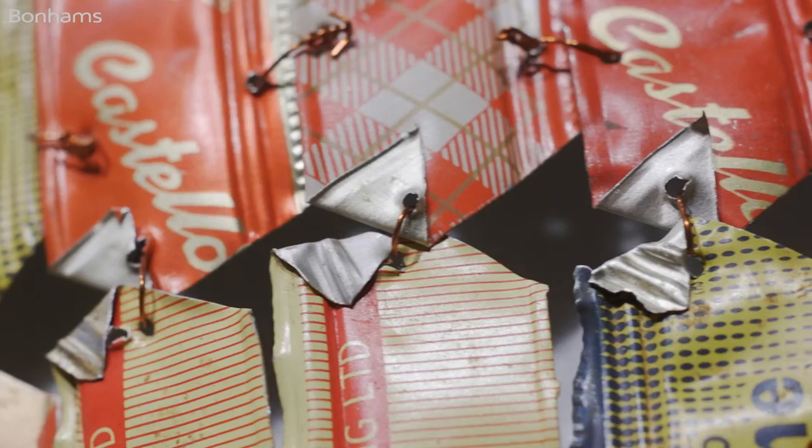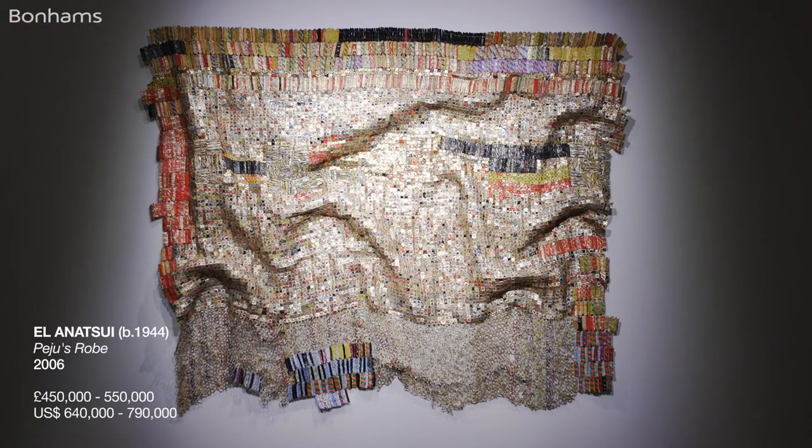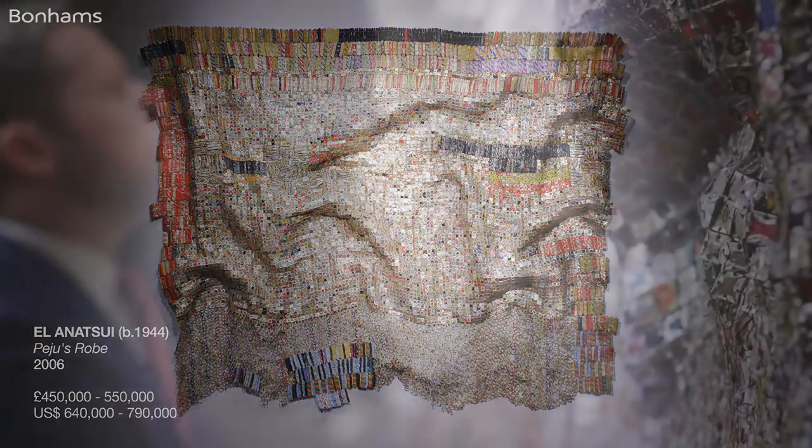To have the opportunity to offer such a signature piece from his greatest series, at a date in 2006 when he was really starting to push the boundaries of what could be achieved in this medium, is a great privilege and honour for Bonhams.